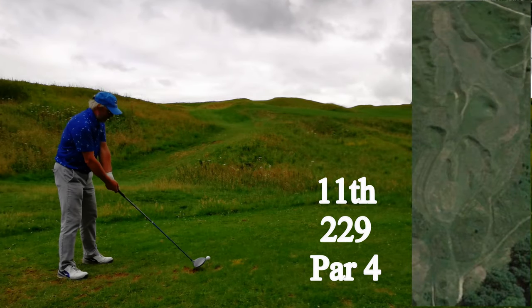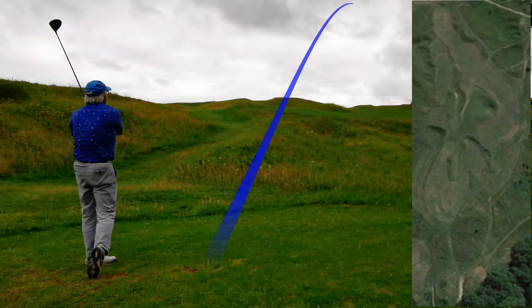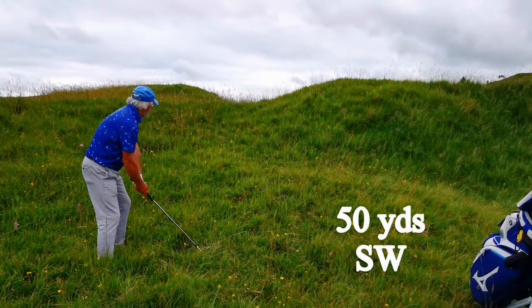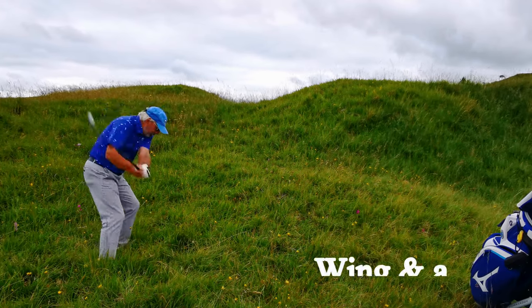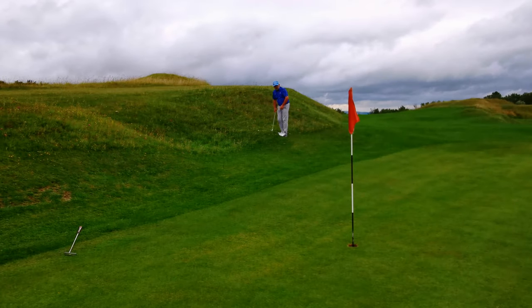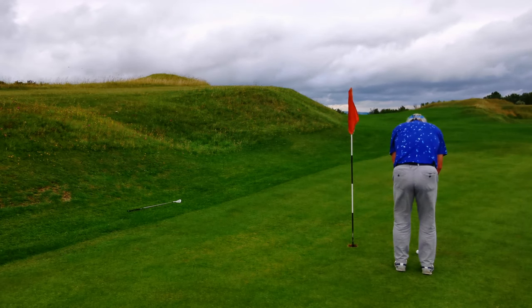I'm supposed to be hitting just over the top of that hill to the right of that saddle. However, I thought I'd go with a slice. Well, at least I cured the hook. Another boring run-of-the-mill par.